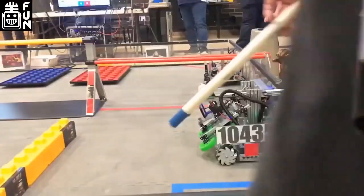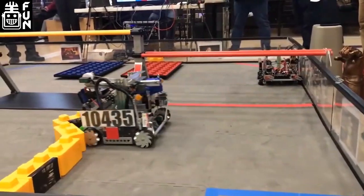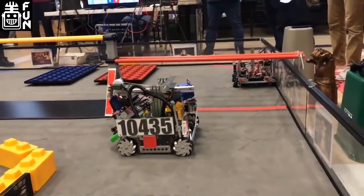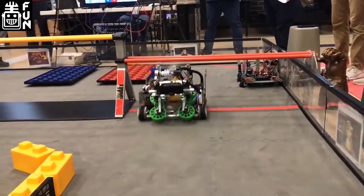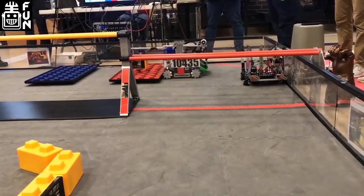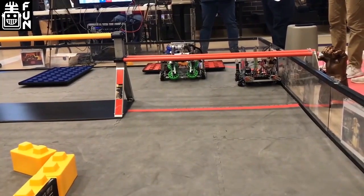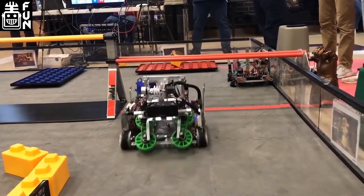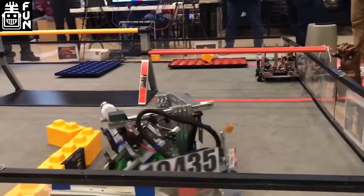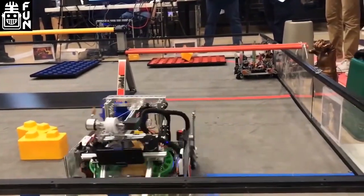We actually have a video up of 10435. I really love their robot for as early in the season as it is — they have a really interesting robot design. Although it's very similar to some other robots, it comes down to those fine details they've tuned and the driver practice they've done that led them to be one of those top teams. A lot of teams have done vertical slides, horizontal slides, and wheel-based intakes, but the way that 10435 does it is really fast and efficient.